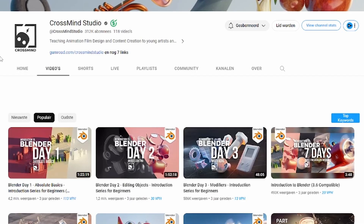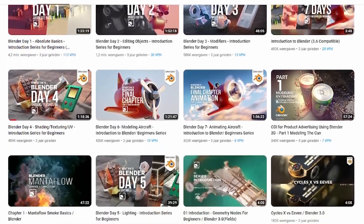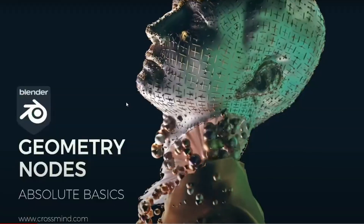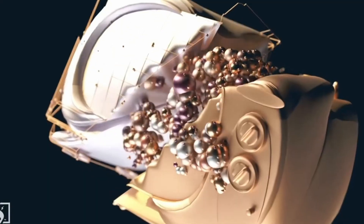Crossmind Studio has a lot of in-depth, longer form tutorials and they're of a very high quality. Actually, the first few tutorials I followed for Blender were from this channel, and I highly recommend watching their content if you need a longer tutorial with good explanations for what you are doing.